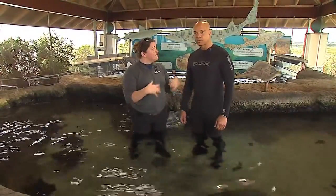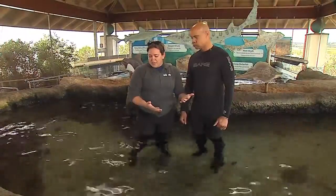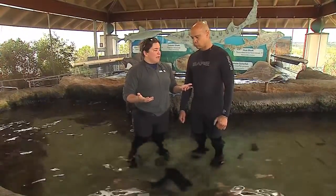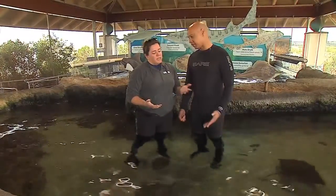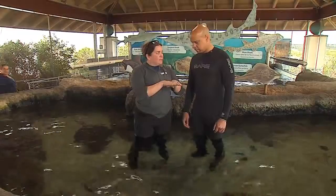Do you want to practice the shuffle with me? Yes, let's do the shuffle. This is to protect the stingrays as well as to protect people. In the summertime, the stingrays are going to be in shallower, warmer waters — that's just where they like to hang out. Everybody likes to hang out at the beach, right? So when we walk in the water, you shuffle your feet like this.